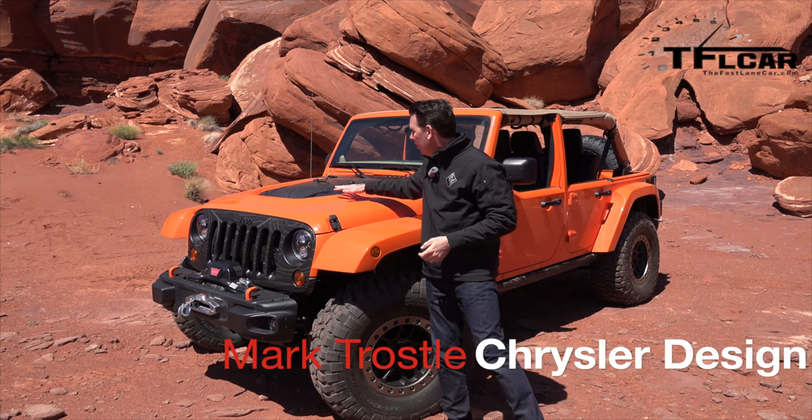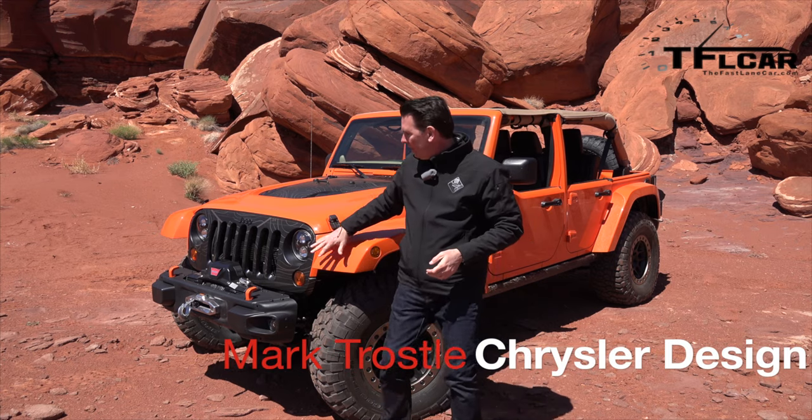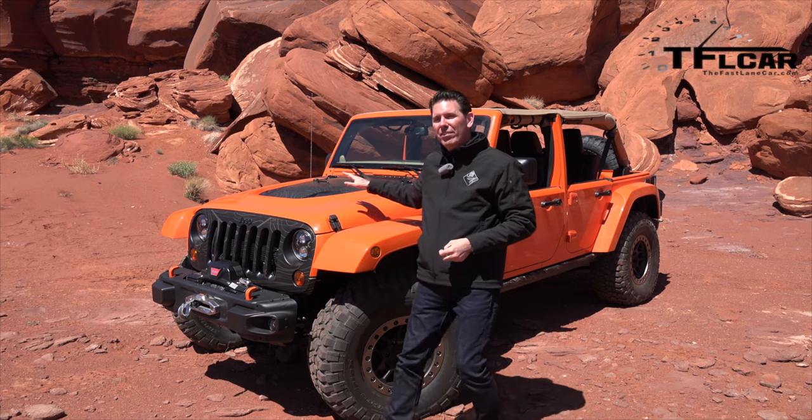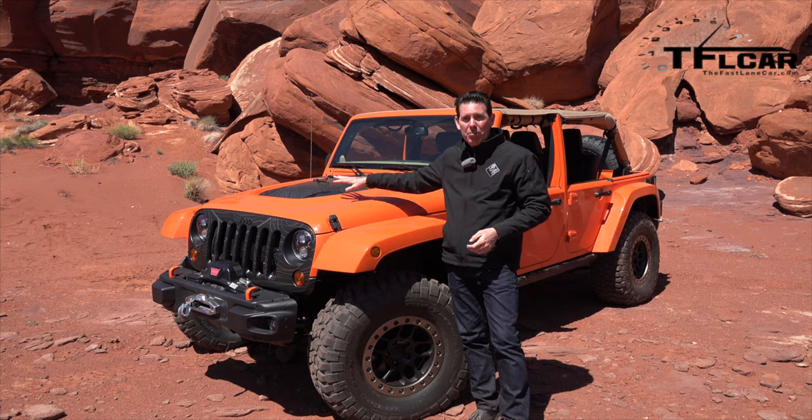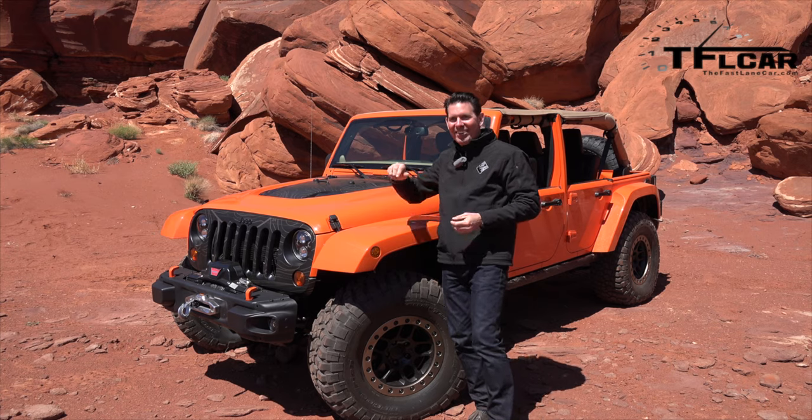We've done some cool things with graphics as well. We have a topographical map that we've showcased here — things that we want to feed into the Jeep Performance Parts Catalog. This happens to be Auburn Hills that we have on here, playing a little tribute to where our headquarters is.